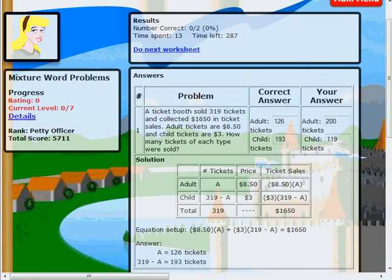As you can see here, when you get the wrong answer, we provide instant feedback and a high-quality solution explanation.